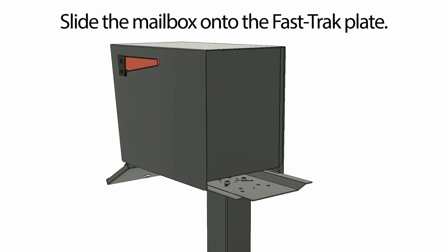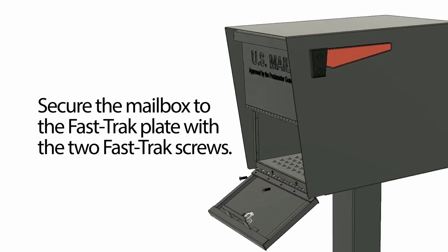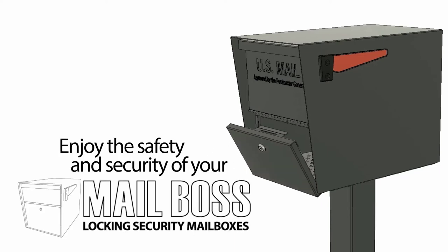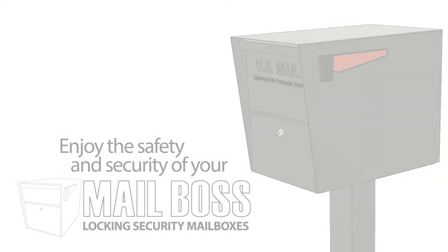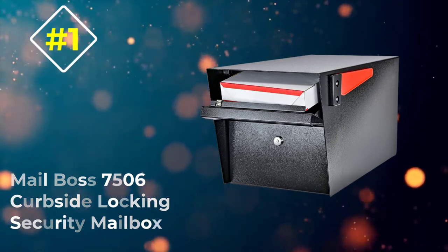Most mailboxes would barely last a week, so that's impressive. This mailbox's locking capabilities were another exciting quality — it offers an effective anti-pry latch and a 12-disc wafer lock with resistance against picking and drilling. The three included keys even had a durable feel that offered easy use.